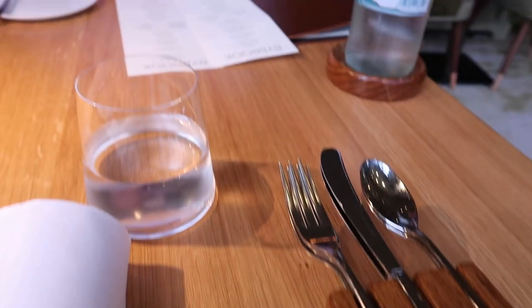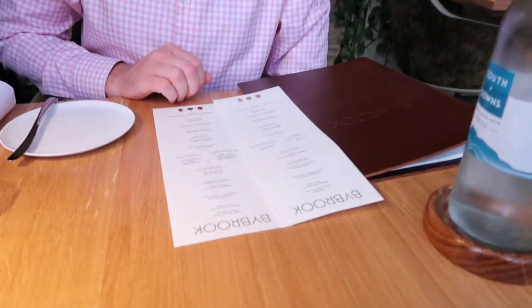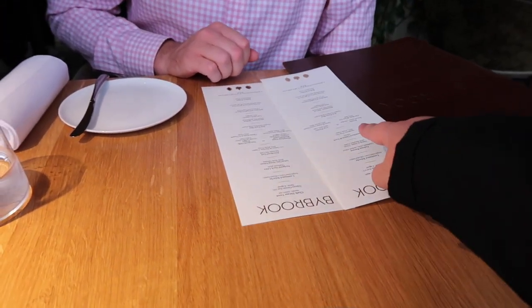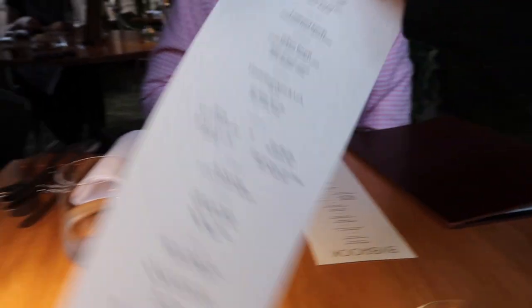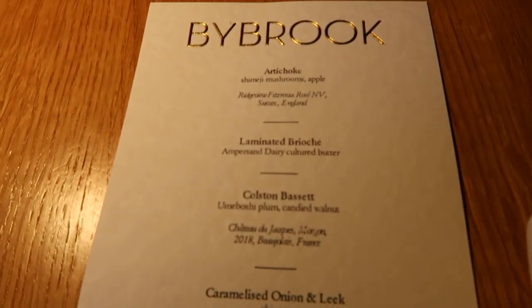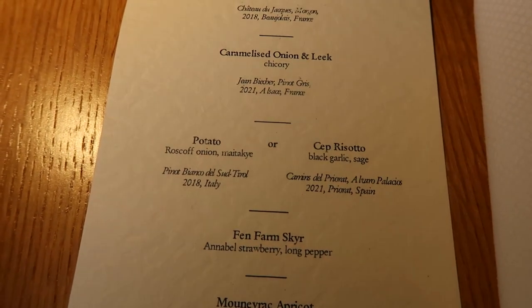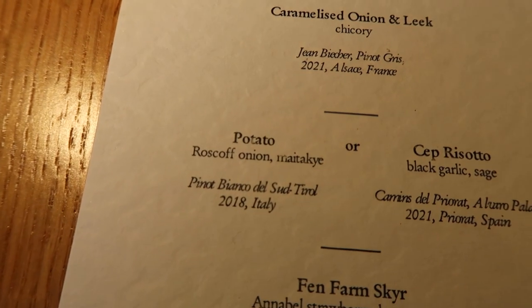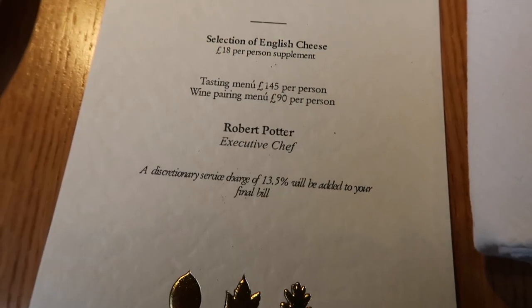We have just sat down for dinner and John's helping me choose my main because I have literally no idea what I'm going to be choosing. There are two options — I obviously have the vegetarian menu. It's a tasting menu so we've got all of these different bits, but then I get to choose between a risotto or something I honestly don't know what it is. We'll probably get wine pairing to go with it — I think that would be nice.